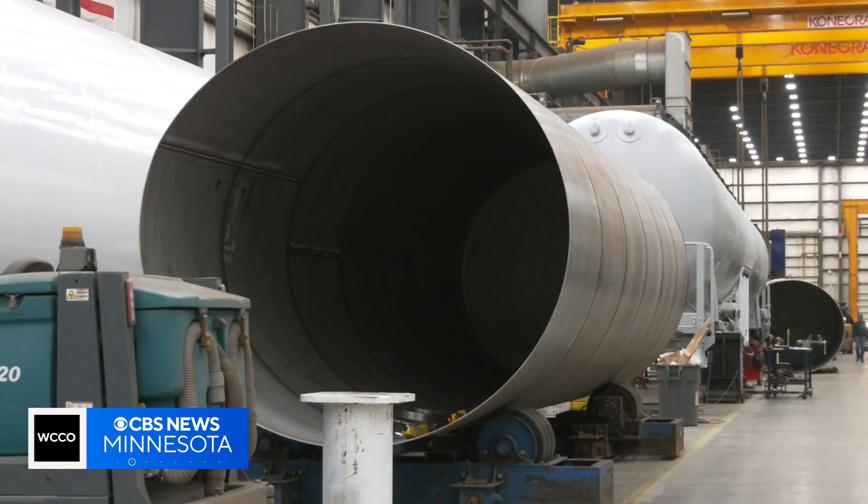In New Prague, Jonah Kaplan, WCCO News. Chart is expected to complete its design for the plant this spring, and it could be up and running by the summer of 2026.